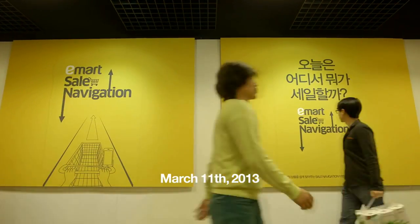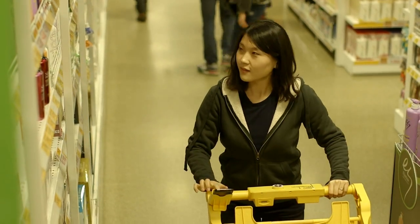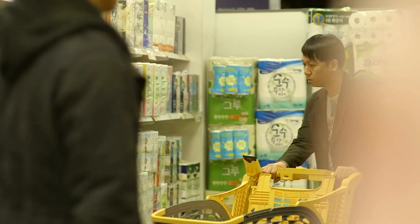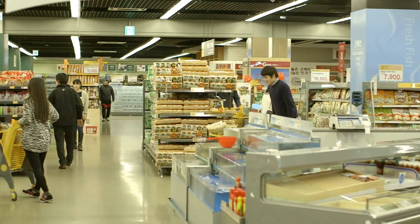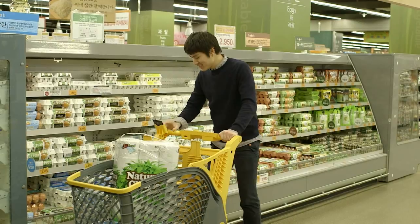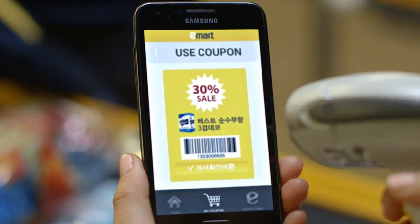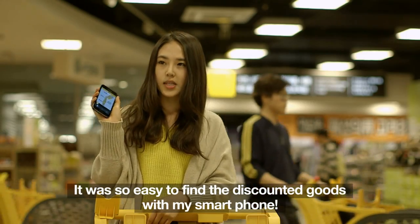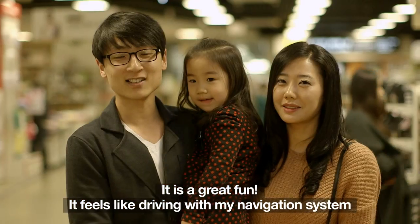What's on sale today and where? E-Mart held a special event for its upcoming mobile business. People experienced a new form of shopping with their smartphones, just like driving with a navigation system, and could find the products on sale very easily. Customer reaction: 'I could find where the products on sale are using a smartphone.' 'I was looking forward to traveling and shopping, so it was so fun.'